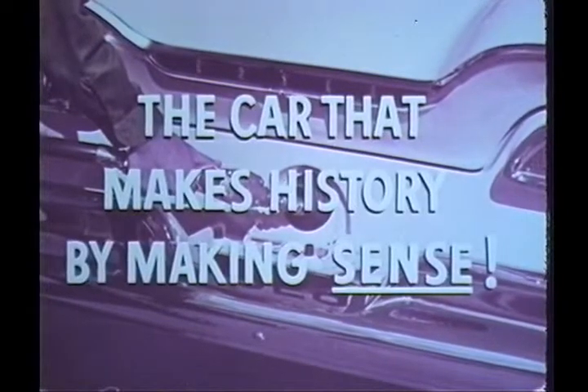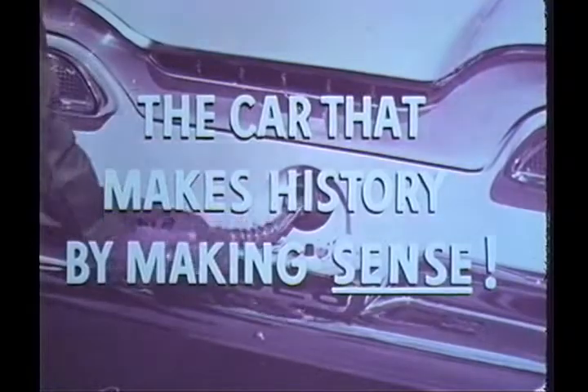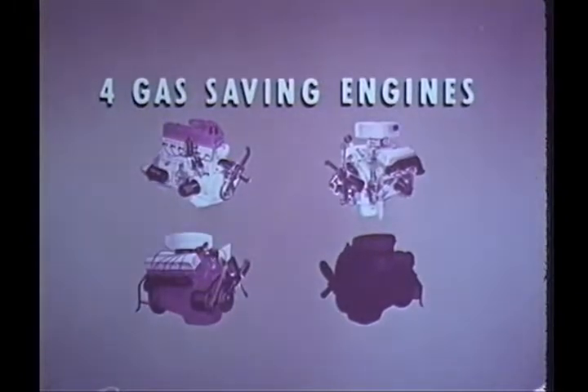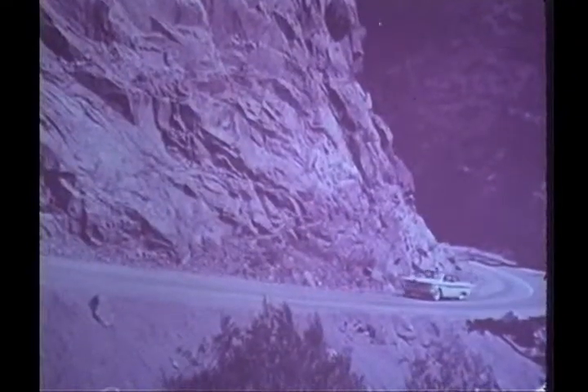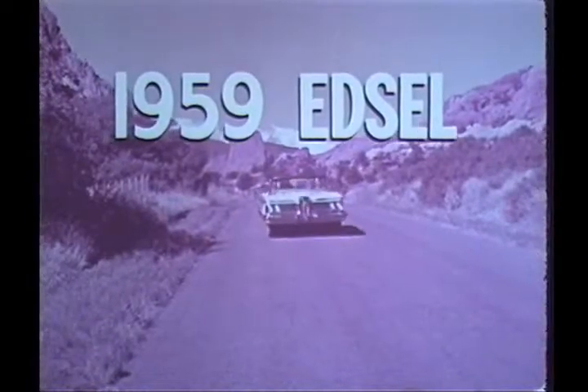Presenting the car that makes history by making sense — the 1959 Edsel. Here's real gas economy. Choose your own engine: Economy 6, Ranger V8, Express V8, and the mighty Super Express V8. And you can choose from ten exciting models. Soundly engineered, solidly built, and priced with the most popular three. The all-new 1959 Edsel.